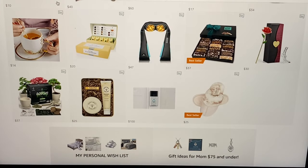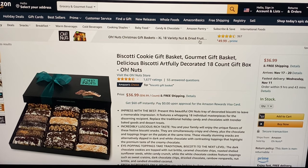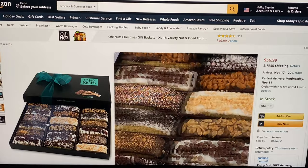Another Amazon best seller — it's $37: Biscotti cookie gift set, gourmet gift basket, delicious biscotti artfully decorated, 18 count gift box made by Oh Nuts. It looks delicious.